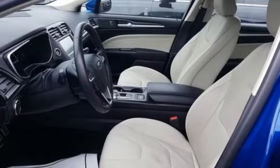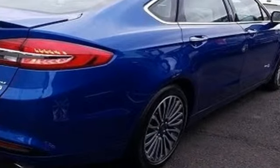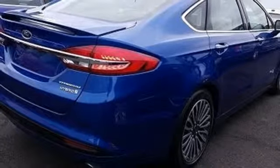Integrated navigation system with voice activation. Power heated mirrors. Front heated and ventilated leather bucket seats. Active park assist. Intelligent access key. Dual zone climate control.